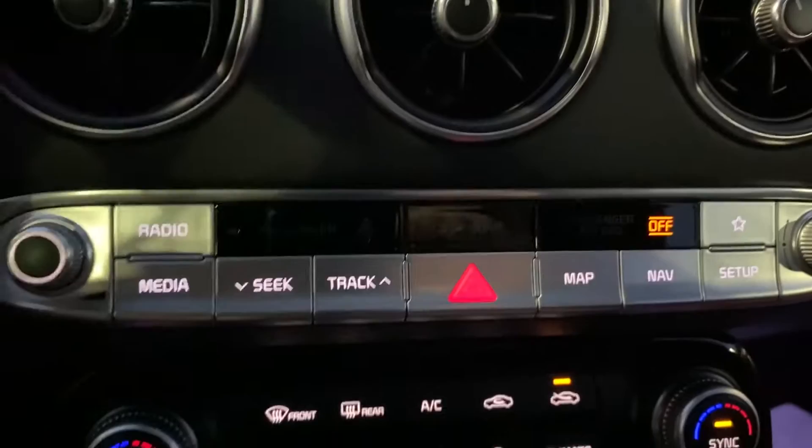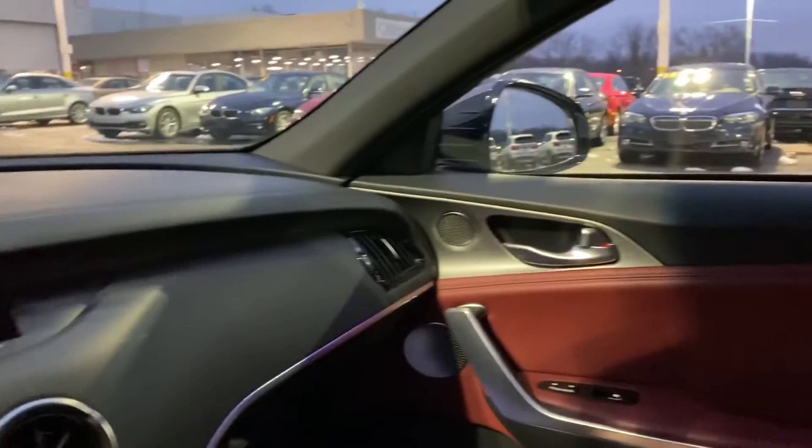Different nav settings right here, map settings. Nice sound system here — you can see the Harman Kardon sound system in the doors. Nice sunroof.